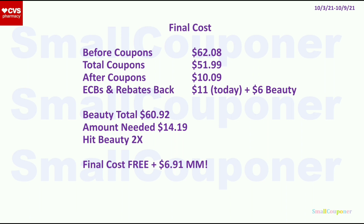I'll hit beauty twice and I'll be getting a $6 beauty buck, because for every $30 you get $3, so for $60 you'll get $6. That will credit to my account within 48 to 72 hours. The final cost is free and a $6.91 money maker. If you are not getting the hand sanitizers, it will be a $8.07 money maker. If you want to do Scenario 1 from my breakdown video, it will be $1 more of a money maker if you get the L'Oreal Ever. It's up to you — there are two scenarios from my CVS deals breakdown video, and this is the final scenario if you want to get a ton of Dove Hair Therapy. Thanks for watching!